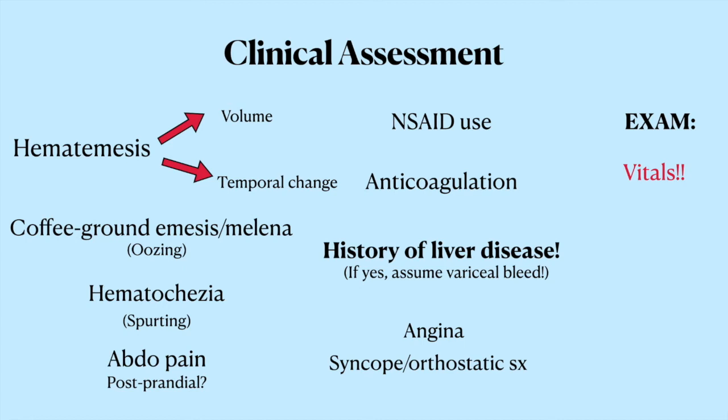On exam, you're obviously going to want the vitals. If they're tachycardic or hypotensive, that suggests they've lost tons of blood and you need to pump them with fluids and transfusions to restore their volume. You can check their mental status to make sure they're alert and oriented. If they're not, either they're in shock and there's not enough perfusion to the brain, or they're cirrhotic and you worry about a variceal bleed causing hepatic encephalopathy.